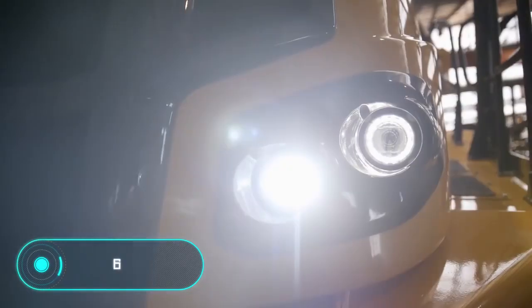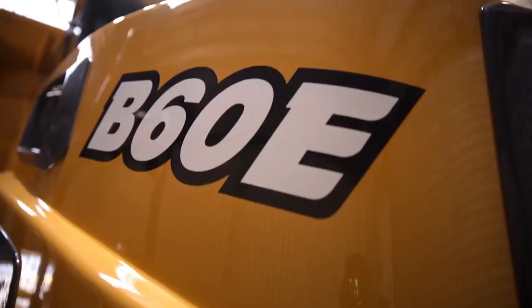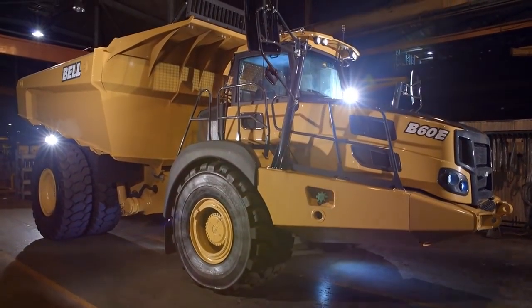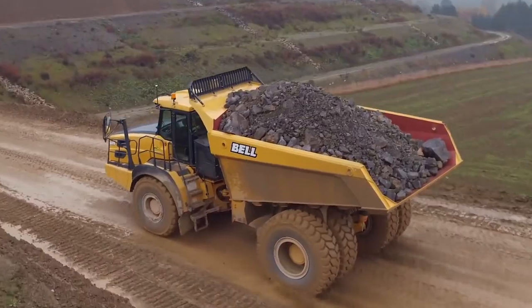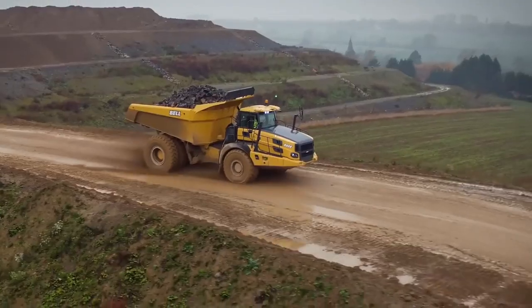The unique configuration of this 4x4 vehicle with a hinged coupling allows all four wheels to remain on the ground, making the most of the available traction. This makes the 60-ton B60E more suitable for off-road use than any conventional truck. The economical transmission provides significantly lower fuel consumption compared to traditional vehicles.